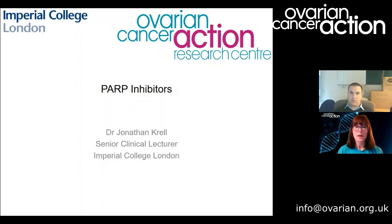To get down to it, because we've got a lot to talk about: Dr John Crowell is a consultant medical oncologist with a particular interest in cancer genetics and ovarian cancer. He's also a Senior Clinical Lecturer in Medical Oncology at Imperial College London and a member of the Translational Research Team within the Ovarian Cancer Action Research Centre.